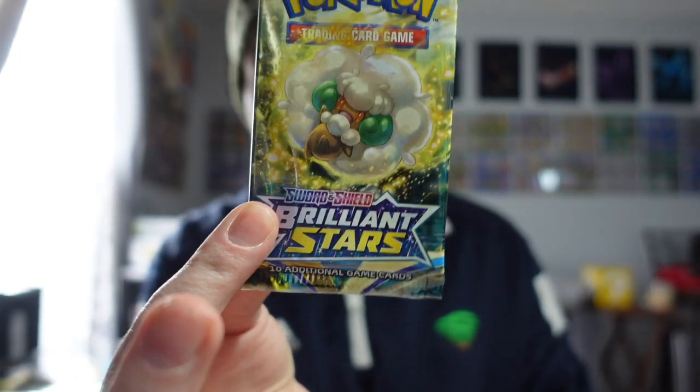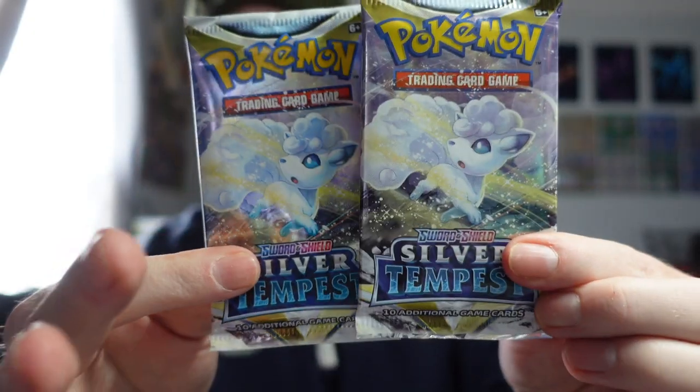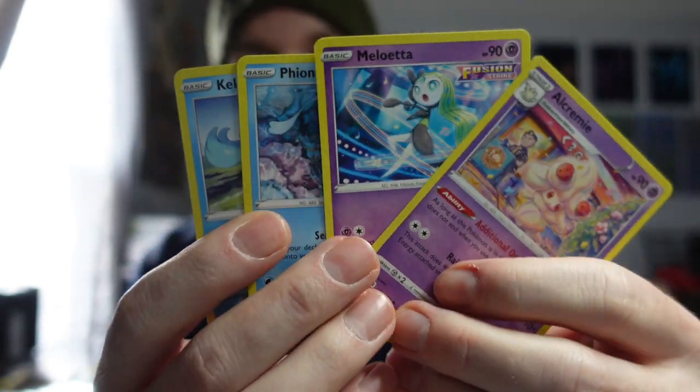Pack selection: we've got one Brilliant Stars, one Fusion Strike, and two Silver Tempest. Let's rip and see what we get. We got absolutely blanked — nothing but regular rares. Four regular rares. I didn't think this collection box would be absolute heat, but that was really bad.